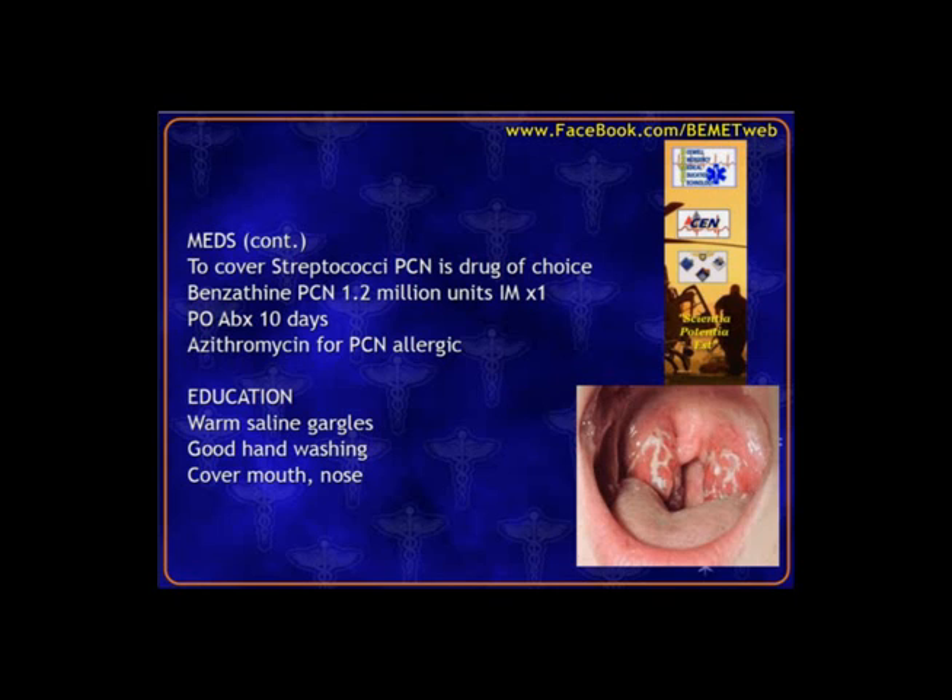We have a couple of antibiotic options. We may use the penicillin injection — benzathine penicillin — that white, thick, milky-looking one-time injection designed to last in the body for several days. If oral, it's typically a 10-day course of penicillin. If they're penicillin allergic, we can use azithromycin, the Z-Pak or Zithromax, which is appropriate also.